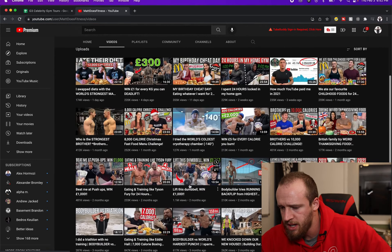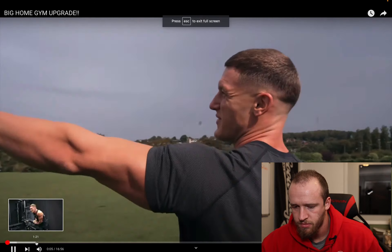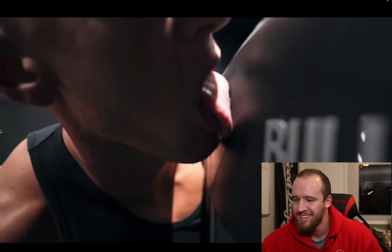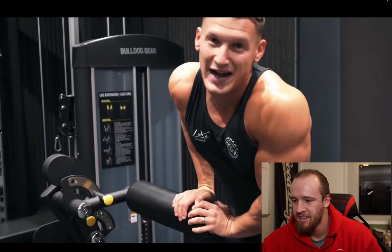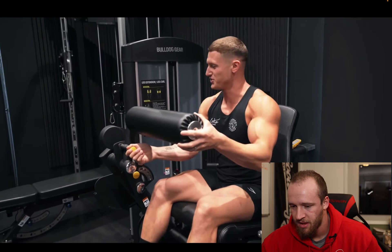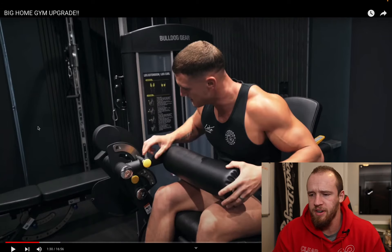He has another video — big home gym upgrades — and it's all kicking off. He just got a call from the delivery guys. And as if by magic, here it is: Beverly? Fanny? He's calling it Fanny. It's a CT leg extension and leg curl machine — a pin-loaded combo unit, which I don't believe I've seen before. Bulldog Gear again, evidently the brand to go to over there.